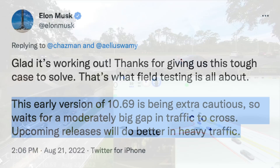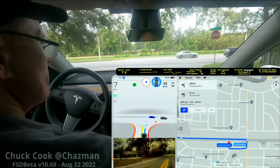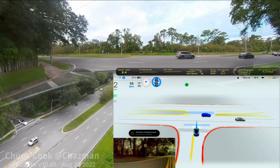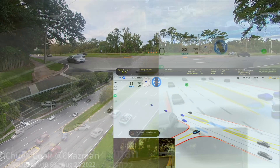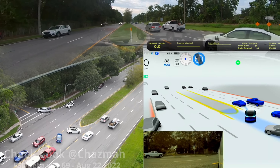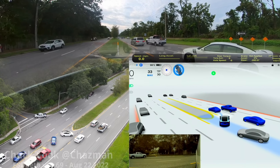Tesla will continue to refine this. Elon on Twitter said this early version of 10.69 is being extra cautious, so it waits for a moderately big gap in traffic to cross, and upcoming releases will do better in heavy traffic. It's also fair to question whether this is an overfit solution — Tesla spent a lot of time on this specific turn, which is not scalable. But just from watching the videos, it's extremely clear that there are behavioral changes in how the vehicle approaches things: the behavior in the median, the pose it takes, and the information it visualizes and communicates to the driver. These are general improvements that will apply in other circumstances, and Chuck has tested this on a few other similar turns with significant improvement.